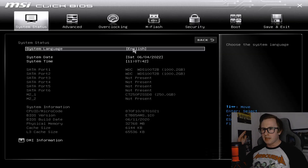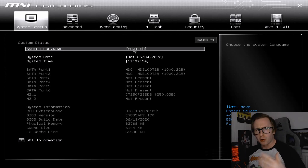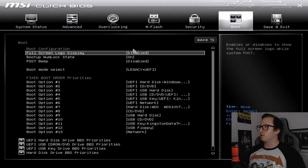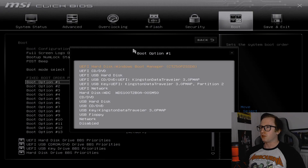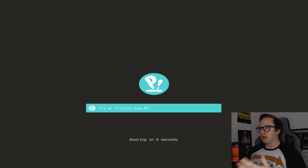We're now in the BIOS for my main rig, and I've taken my Windows install out of the system just so we don't have any issues if I want to go back to Windows. We're on a completely separate M.2 drive. We're going to change our boot settings in order to actually boot off the USB to begin installing PopOS. Heading over to boot, we'll change our boot option to our USB drive, then save changes and reboot.